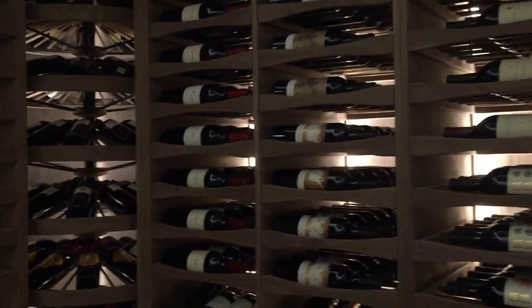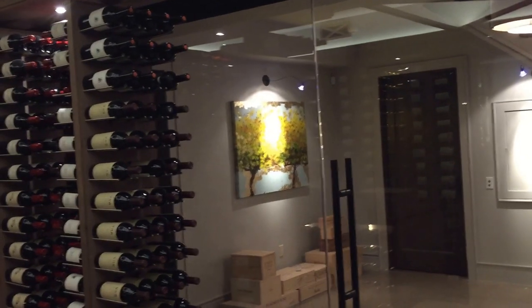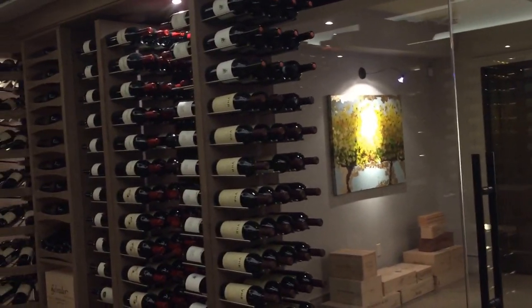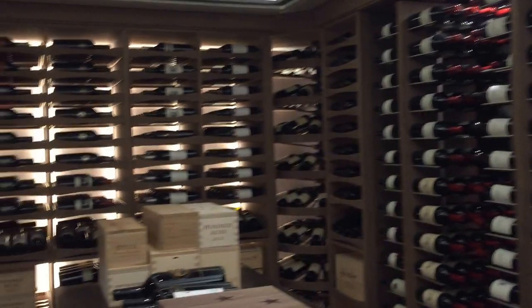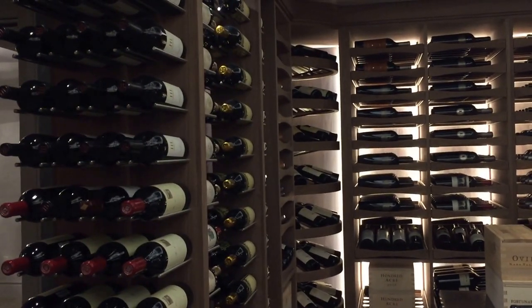This one happens to be made from walnut, and here's a glass door leading upstairs. Basically this is the mirror image of the side that we just went on. Altogether the cellar holds about 3,000 bottles.